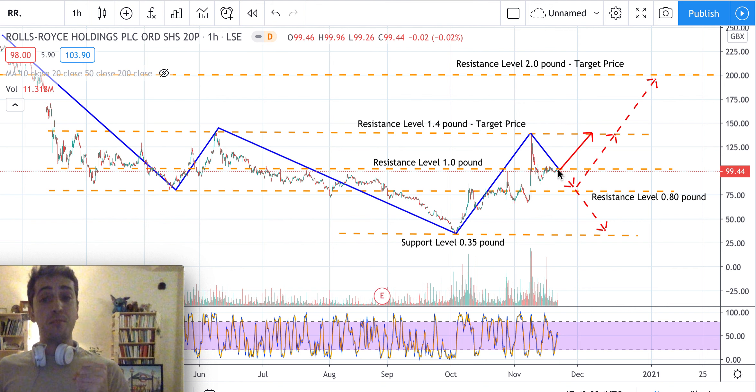Otherwise, just hold before going long, because there is still a possibility that prices go down. Option two: prices keep going down to the 0.8 pound resistance level and then bounce back up, provided that level is not broken. Option three: the 0.8 pound resistance level is broken, prices go further down, and then eventually jump back up again.